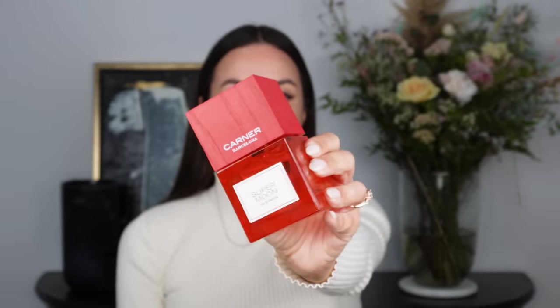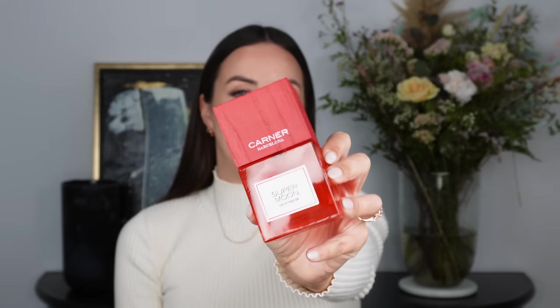The first fragrance I want to recommend is by Cana Barcelona and it is Supermoon. They have recently just released the 100ml versions of these bottles, which is this one here. They originally only came in the 30ml size, so let me give you a close up of the bottle. I really love that the fragrances in this collection all have different corresponding colours — there's a green bottle, a yellow bottle, and Supermoon is red, and I feel like red really suits the vibe of this fragrance.